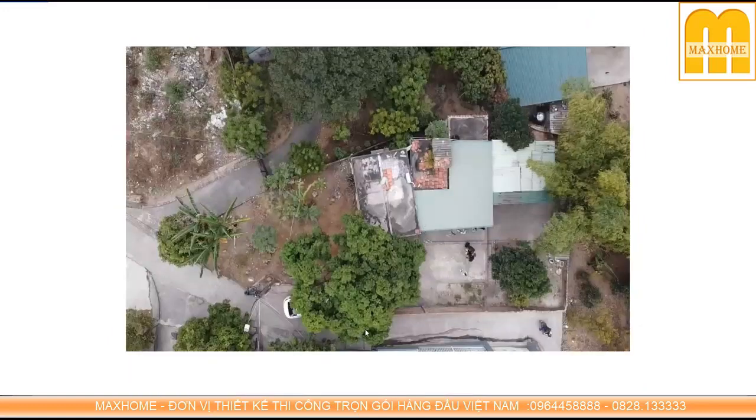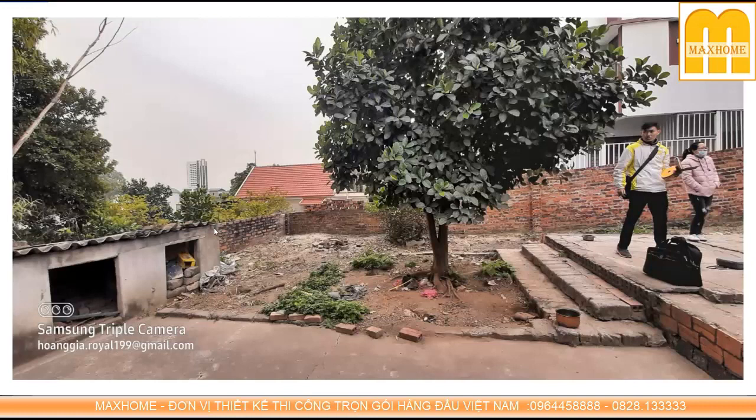Đây là hình ảnh hiện trạng được chụp từ flycam, giúp chúng ta thấy được khuôn viên tiếp cận của khu đất khá đẹp và rộng rãi. Khi nhìn vào hình ảnh thực trạng khu đất, chúng ta hoàn toàn có thể đánh giá được địa chất — đây là đất liền thổ. Chúng ta nhìn bằng mắt thường hoặc khoan thăm dò một vài mũi, hoặc đào sâu tầm 1,5m là có thể biết được địa chất là hệ đất gì, cấu thành như thế nào. Từ đó chúng ta sẽ có biện pháp móng phù hợp.